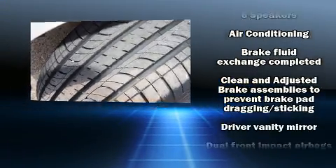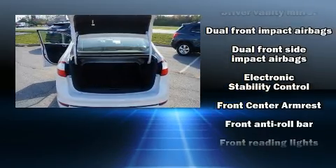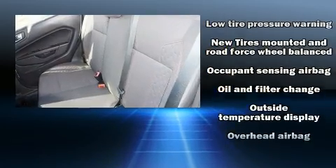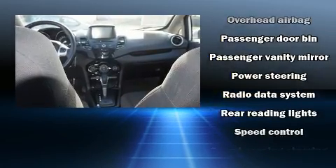Ford also prioritized safety and security by including dual front impact airbags with occupant sensing airbag, front and side impact airbags, traction control, ignition disabling, an emergency communication system, and ABS brakes.